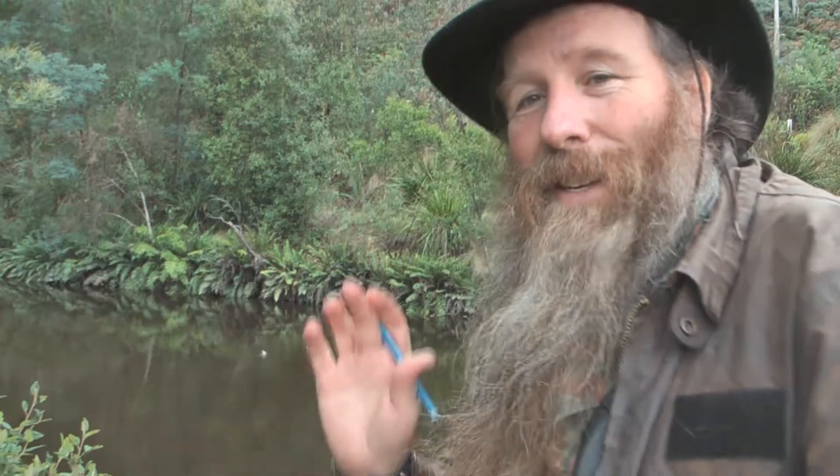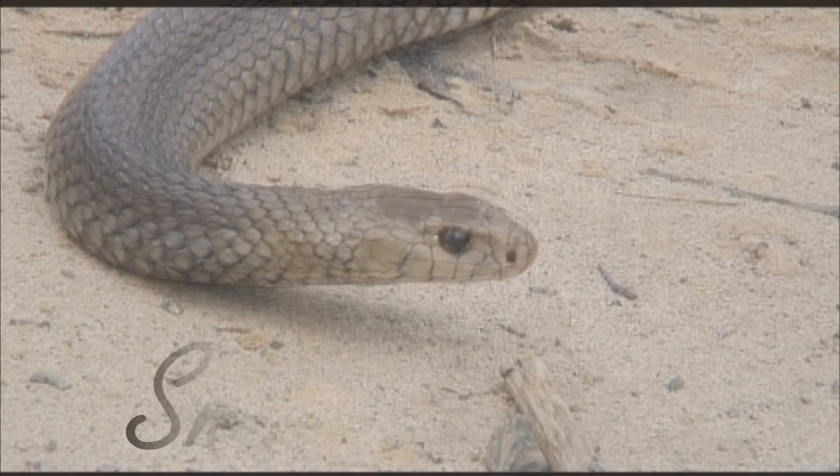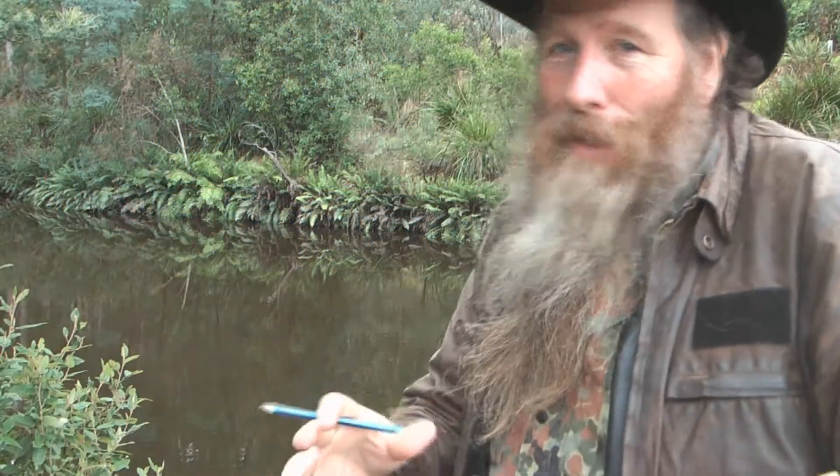I'm feeling rather privileged here. It's not every day you get to see a platypus, but today is my lucky day. There's one just here. G'day. Today I'm looking at a really prehistoric mammal, the platypus.